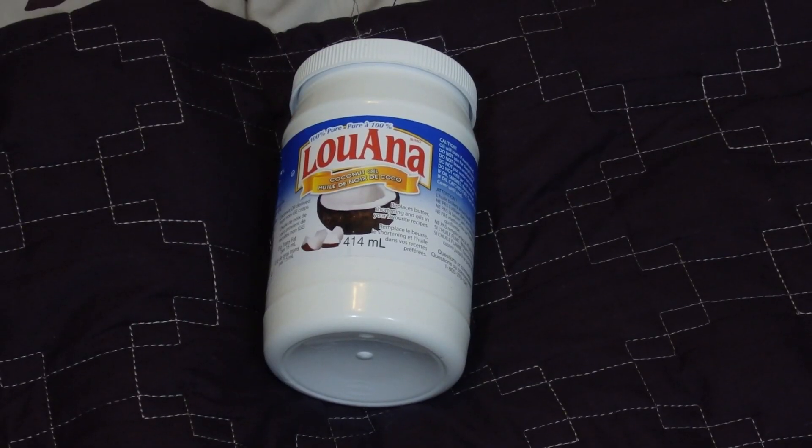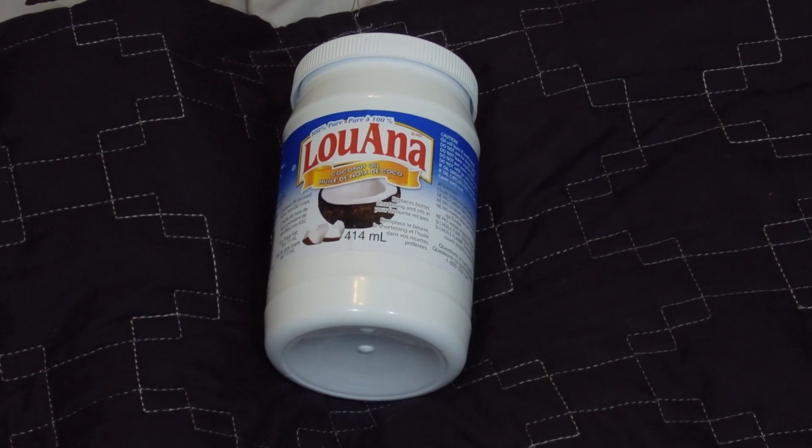My next essential is something that people rave about all the time and I can totally attest to — it is coconut oil and I love this stuff. I use it on my hair and as a makeup remover. You just melt it down, pour it into a mason jar, fill it up with cotton pads. It works really well, and while it takes your makeup off, it also moisturizes.